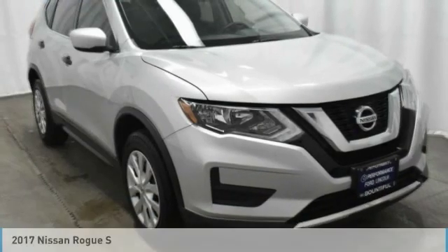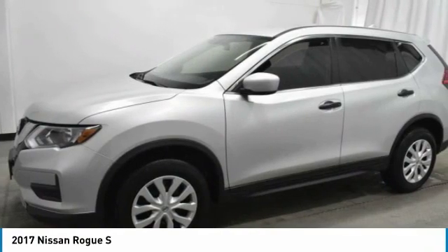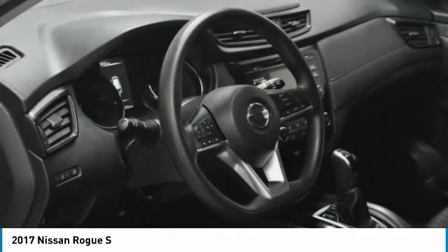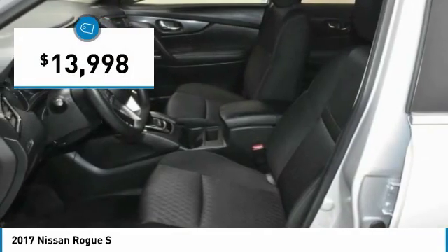Make a great choice today with the 2017 Rogue. The stylish Rogue gets 27 miles per gallon and still boasts nearly 58 cubic feet of cargo space. With a 5-star side impact safety rating and confident handling, the Rogue is more than you expect and everything you deserve, and is priced below $15,000.